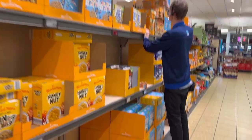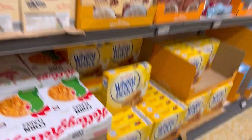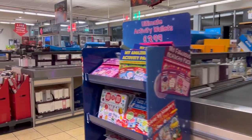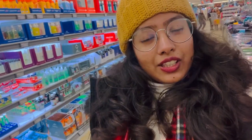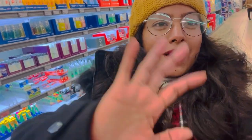There are also cereals if you want a good breakfast. I've done my shopping — let me know what you think about this video in the comment section below. If you are new to the channel, subscribe — it really means a lot to me. If you liked it, give it a thumbs up. See you next time. Bye bye!